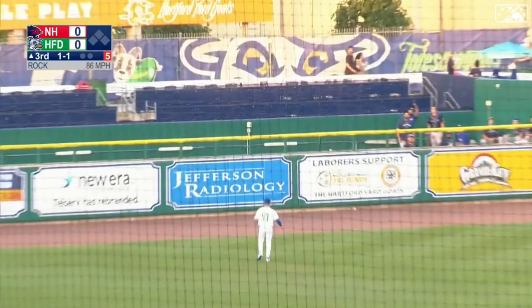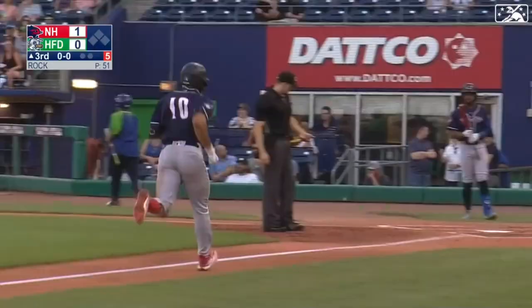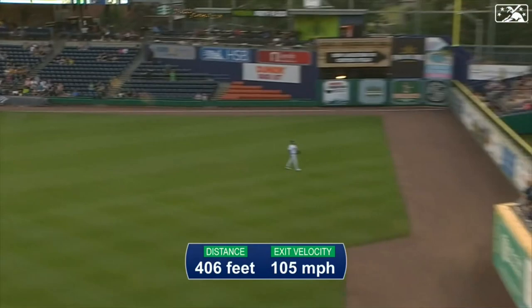The 1-1 — swung, there's a bullet hit deep towards left. Datra's back looking up and it's out of here. Leo Jimenez with his fifth home run of the season, a line drive home run out of Duncan Park. And the Fishercats take a 1-0 lead — his second homer in two nights. Leaves the ballpark at 105 miles per hour, travels 406 feet, as Rock hung an 87-mile-per-hour slider and Jimenez deposited the baseball into the seats.